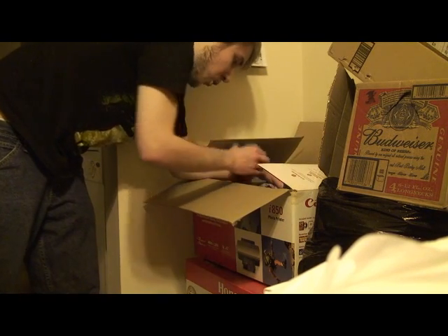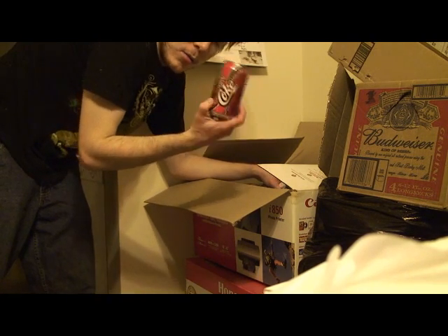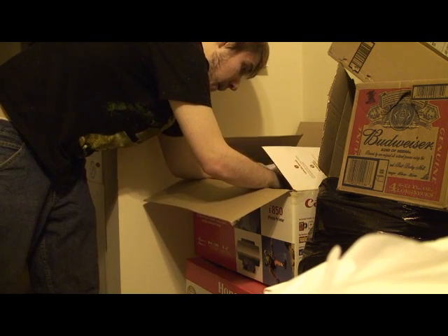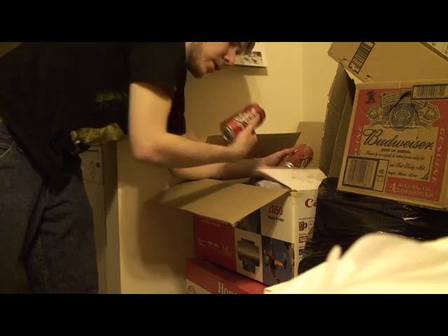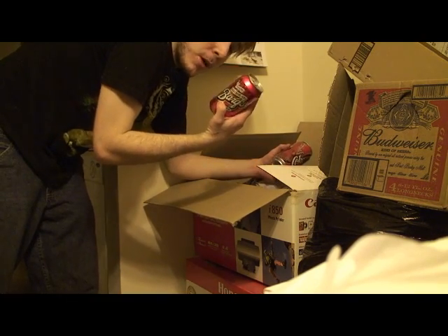The old Cherry Coke can looked a lot better in my opinion when they did these designs. We've got Barq's Red Cream — I have no idea if they still make this and I don't really remember how it tastes.